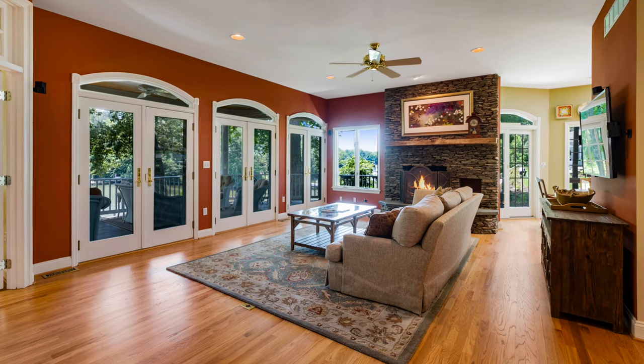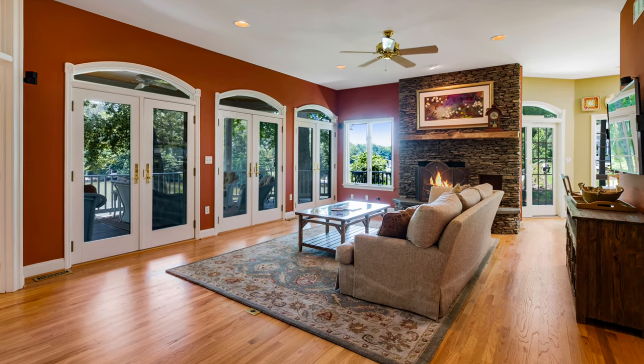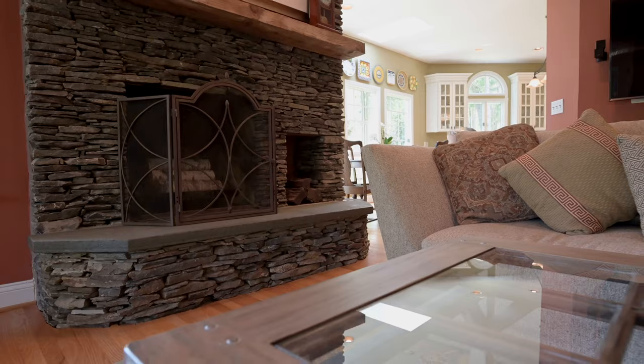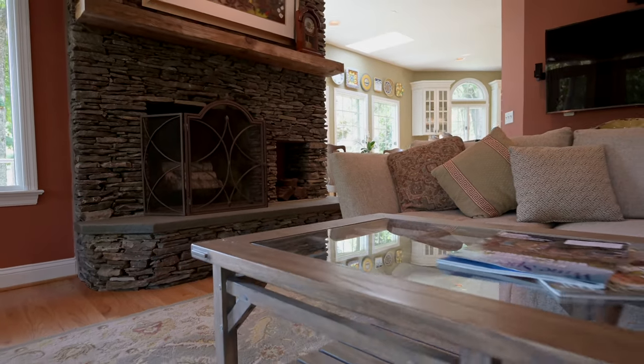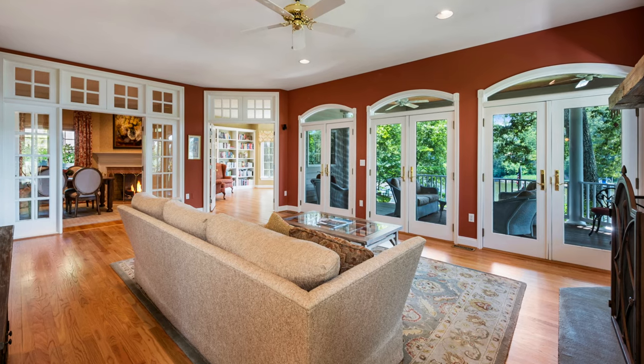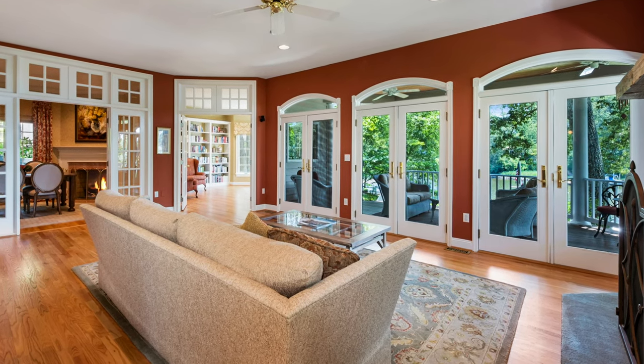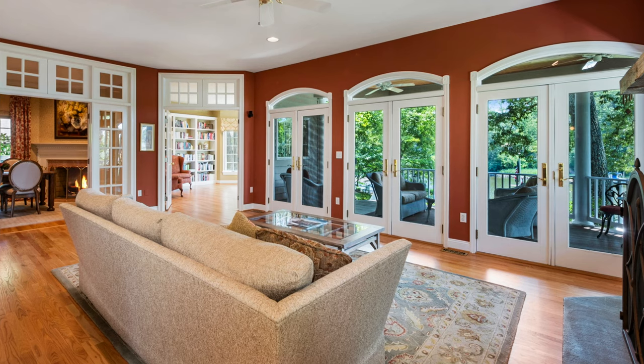When you step into the great room, the first thing you'll notice are the 10-foot ceilings, the hardwood floors, and the wraparound views out to Dividing Creek. There's a wood-burning fireplace with a stacked stone surround and no fewer than three double french doors. When you throw those open on a beautiful day, your living room and your porch will become one beautiful entertaining space.